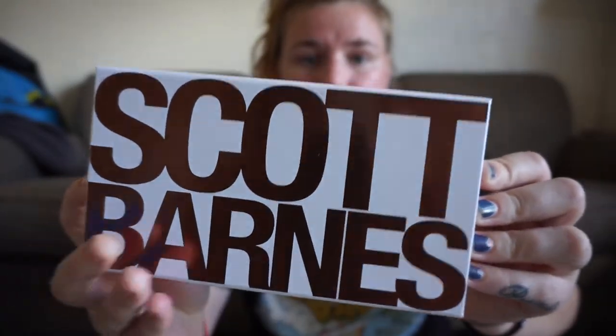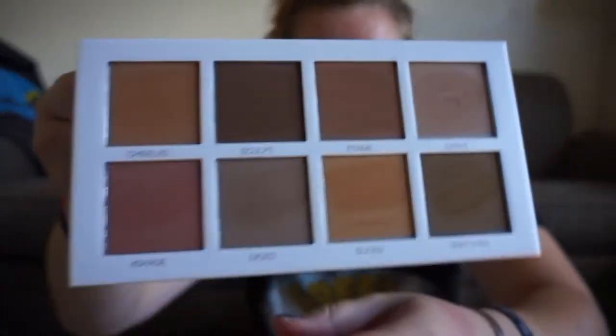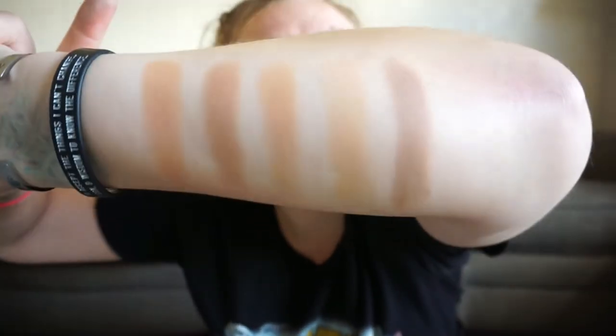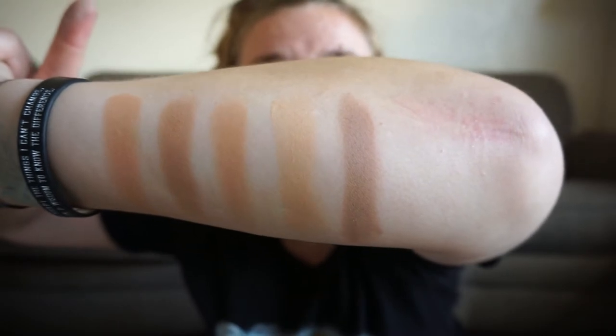In the number 5 spot is the Scott Barnes Sculpting and Contour Number One Palette — yes, it's a palette, yes I'm cheating. I'm going to swatch the shade Carve, which is more of a contour shade, so it's going to pull a lot cooler. For contour, that palette is just so so great, but it can run a little bit deep and you kind of need to use a fluffier brush and blend the product in because it gets pretty intense quickly. I think it's totally worth it, especially if you work on clients.